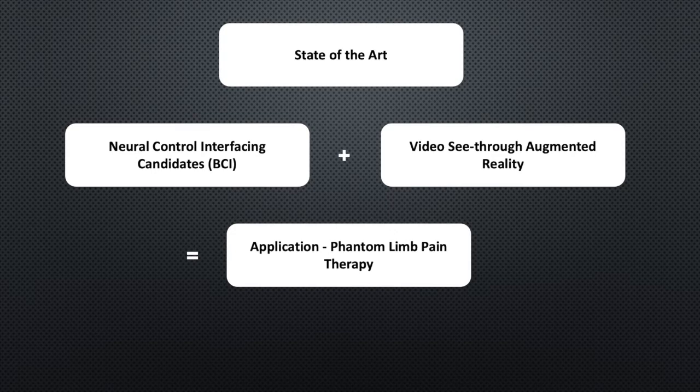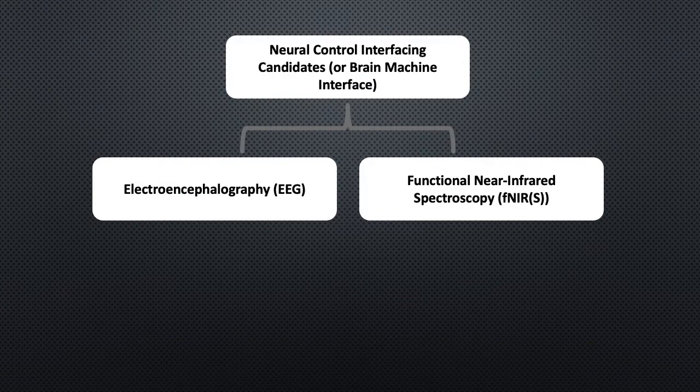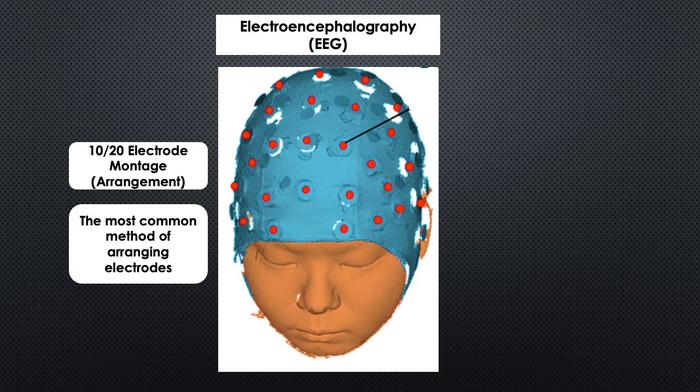For building these interfaces, the most popular candidates being studied are electroencephalography and functional near-infrared spectroscopy. Electroencephalography, which is mostly a non-invasive process as the electrodes are attached just to the scalp, allows us to read the electrical activity of the neurons.